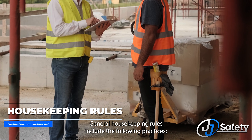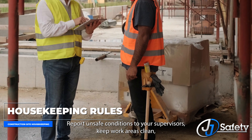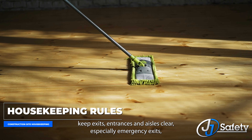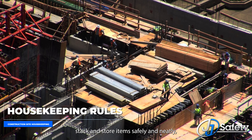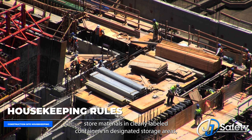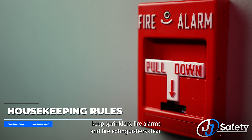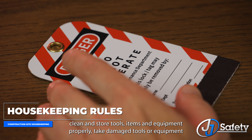General housekeeping rules include the following practices: Report unsafe conditions to your supervisors. Keep work areas clean. Keep exits, entrances, and aisles clear, especially emergency exits. Keep floors clean, dry, and in good condition. Stack and store items safely and neatly. Store materials in clearly labeled containers in designated storage areas. Keep sprinklers, fire alarms, and fire extinguishers clear. Clean up spills and leaks quickly. Clean and store tools, items, and equipment properly.